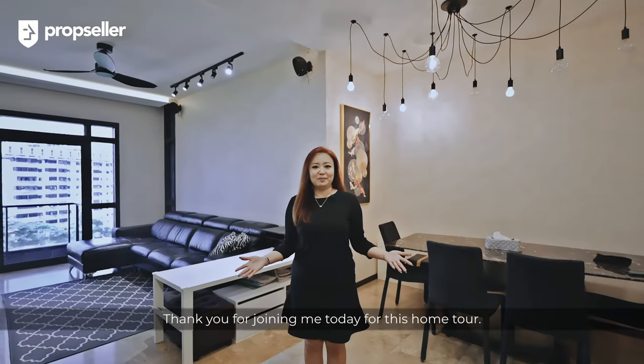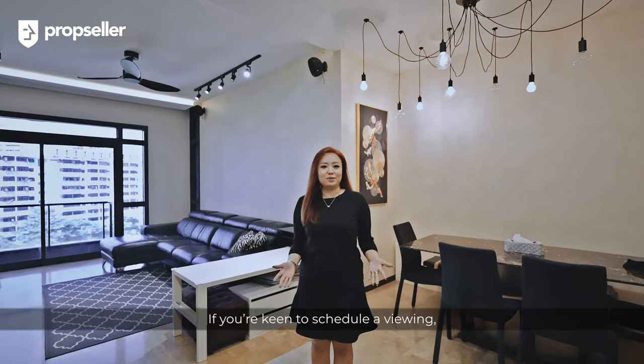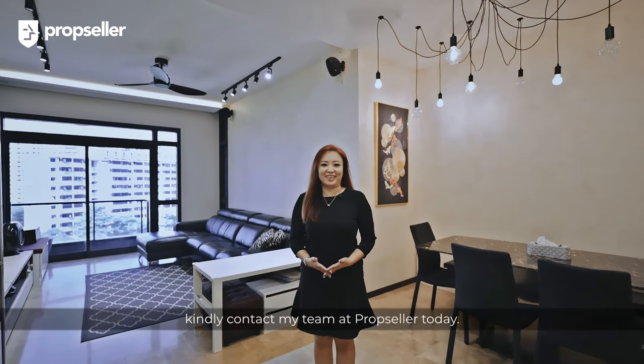Thank you for joining me today at this home tour. If you are keen to arrange a viewing, kindly contact my team at PropSeller today.